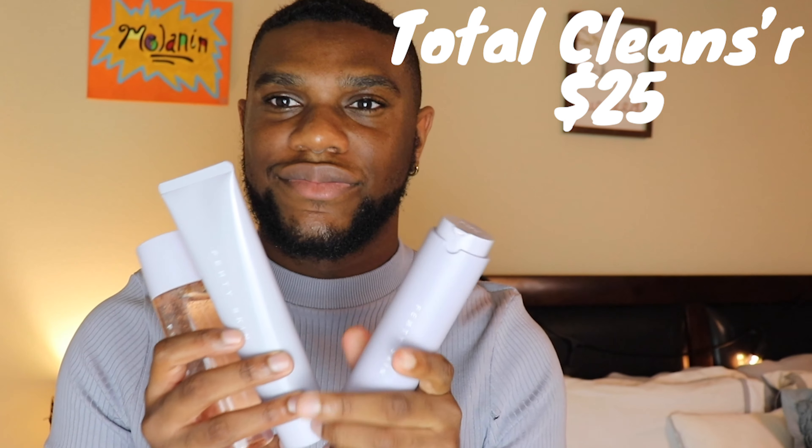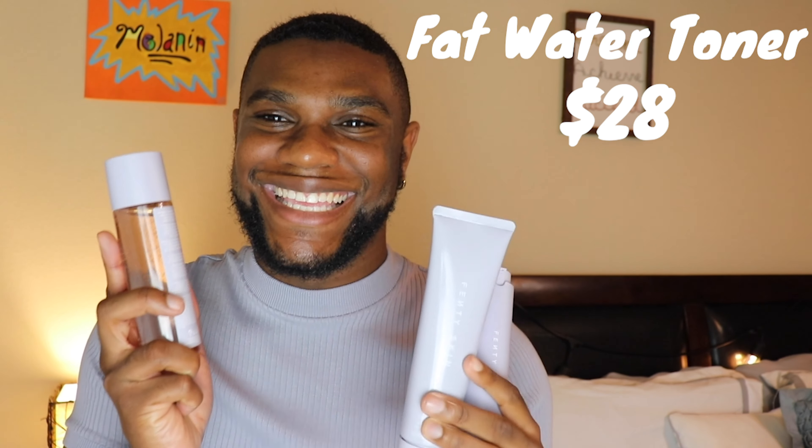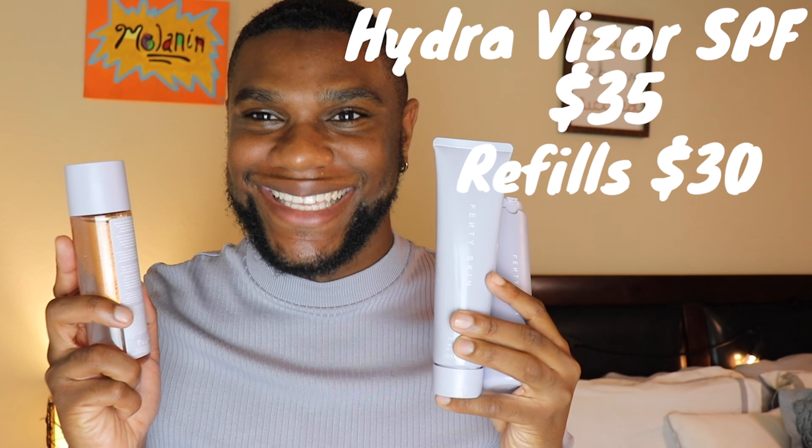Today we are doing a review on Fenty Skin and I'm so, so excited that my package finally arrived. I know Rihanna mistakenly did not put me on the PR list and I get it. It's fine. I'm just starting out as a celebrity and I'm not there yet, but it's all cool. We see each other, Rihanna. I see you. We're good, Miss Fenty, Miss Robin. Let me show you what products I got.